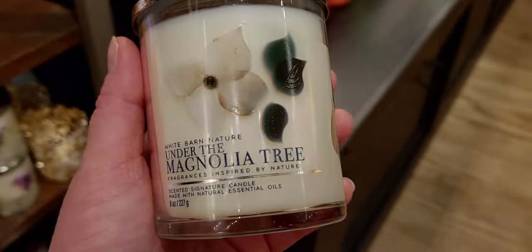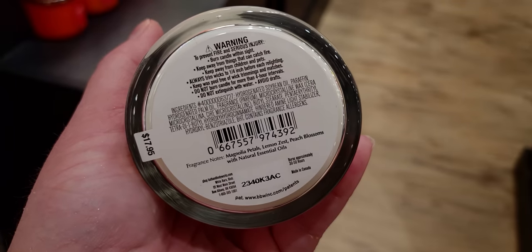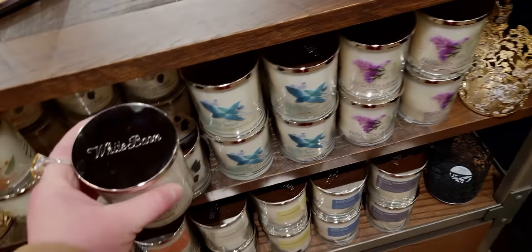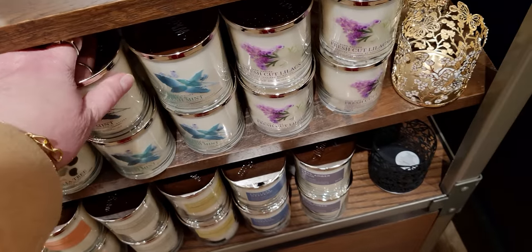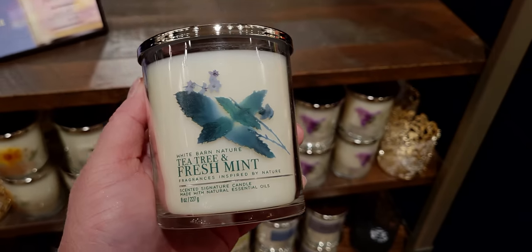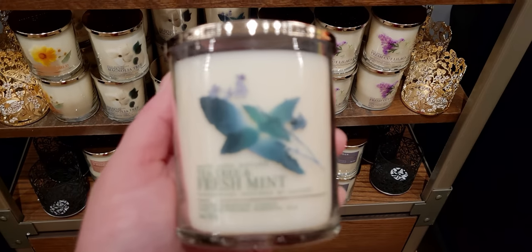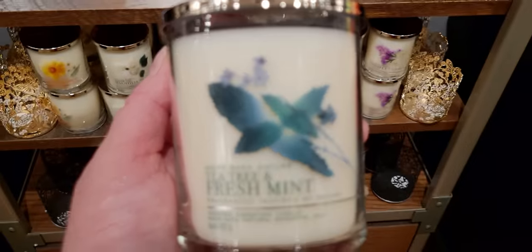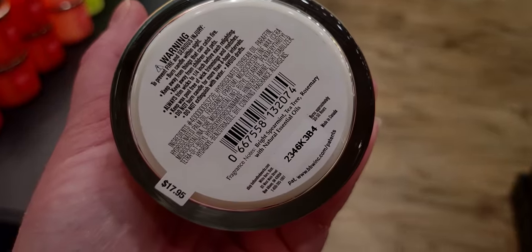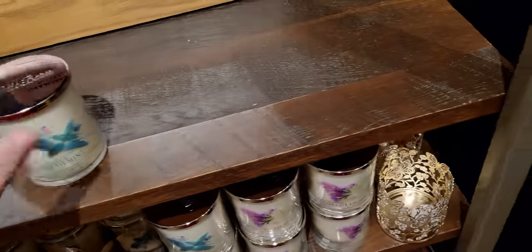Under the magnolia tree — this one is super strong and reminds me of limoncello a little bit. Next to it is tea tree and fresh mint. I love tea tree but I'm allergic to it, so I can't get this for myself — otherwise I would because I actually really love the scent. I did an allergy test years and years ago so I try to stay away from tea tree products. But yeah, this is a really cute jar again.